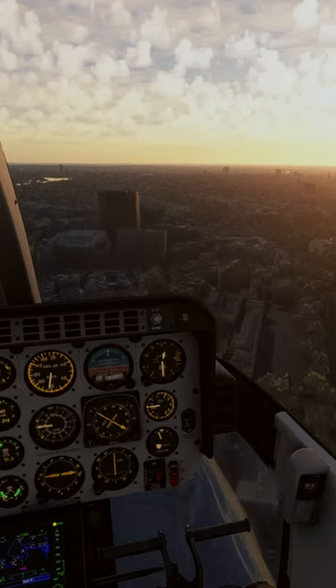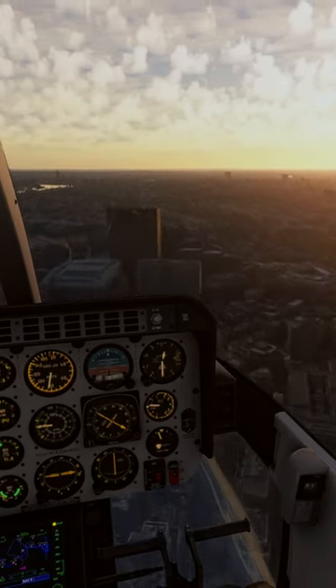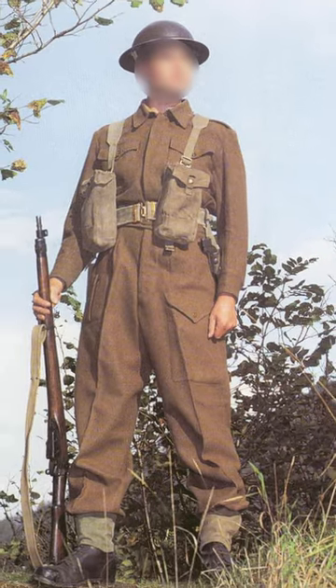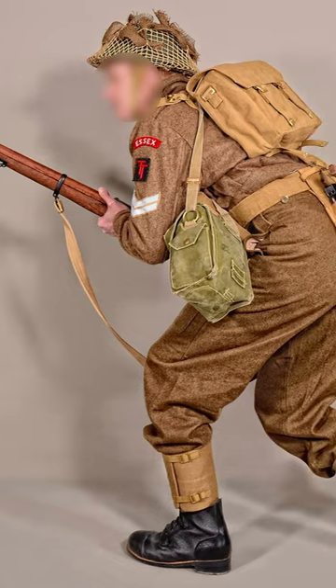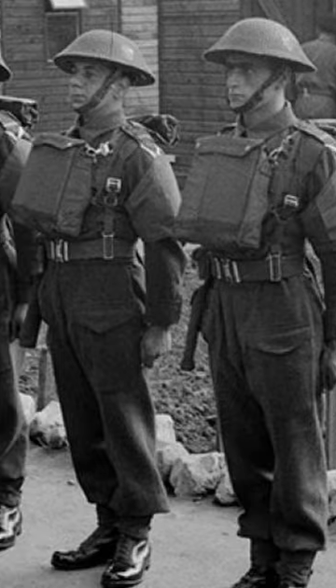World War II. During World War II, soldiers wore wool and service dress similar to that of the First World War. They were also issued battle dress with a metal helmet known as the MK2 helmet, or the shrapnel helmet, eventually being replaced by the MK3 helmet designed to provide better protection for the side of the head.